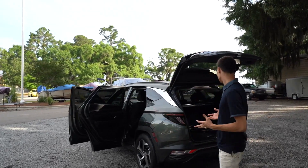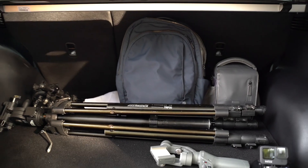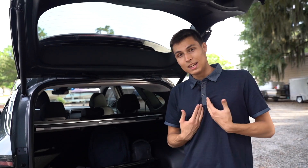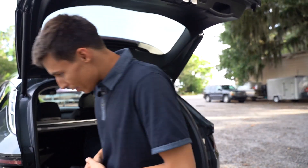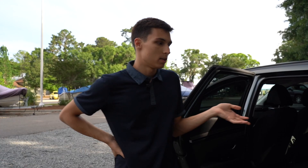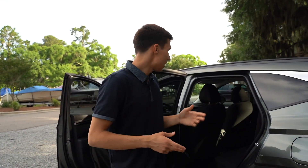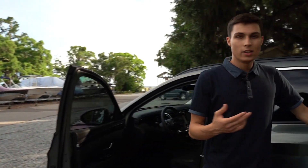For the interior, starting with the trunk — it holds a pretty decent amount of space considering the car isn't that big. I've got camera gear, a backpack, and a tripod in there. The back seat is nice too; these SUVs are almost like lifted sedans in terms of interior storage, but if you've got four people to drive around, there's definitely plenty of room.